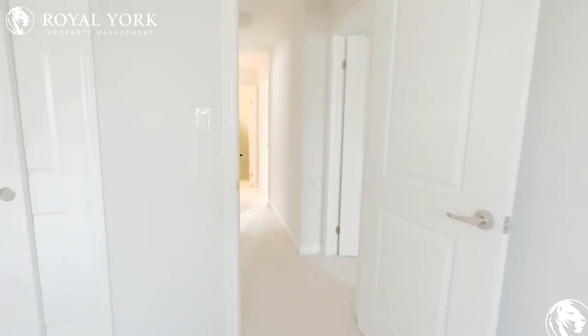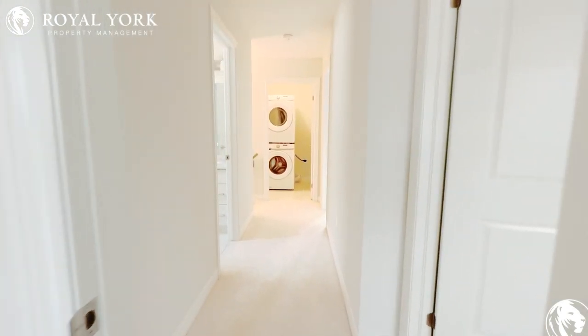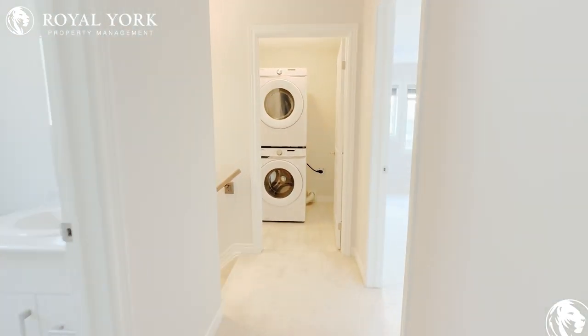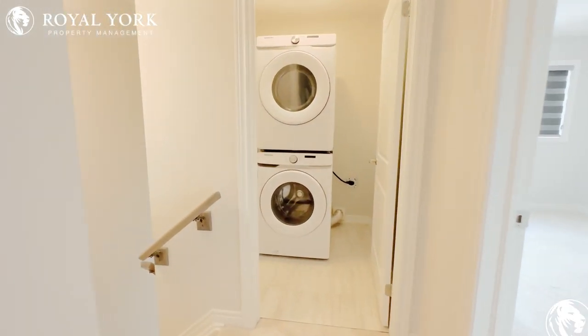If you would like to book a showing for this townhouse, please contact Royal York Property Management. We're open 24-7 and will take your calls 365 days a year. Thank you.